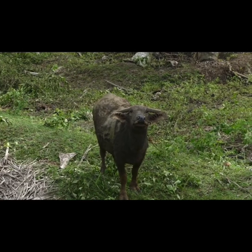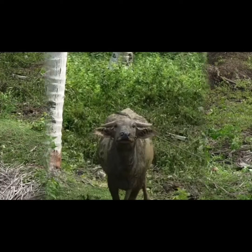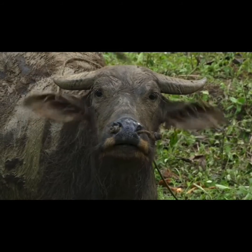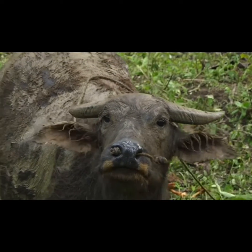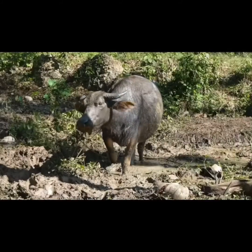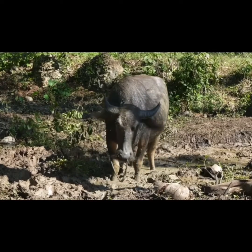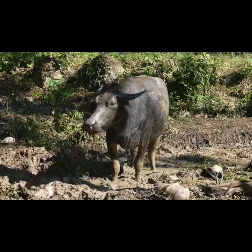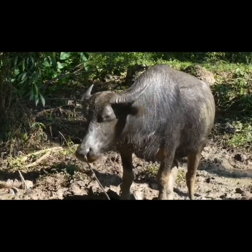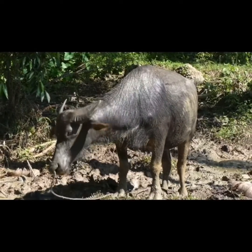Carabaos are better adapted to places with heavy rainfall, with farming areas often turning into huge mud tracks. With their thick hides, they need mud holes to dissipate heat from their bodies. As they move through the grass, they disturb the insects, which the egrets love. In return, the egrets also feed on the ticks on the back of carabaos, much like humans removing lice from the hair.